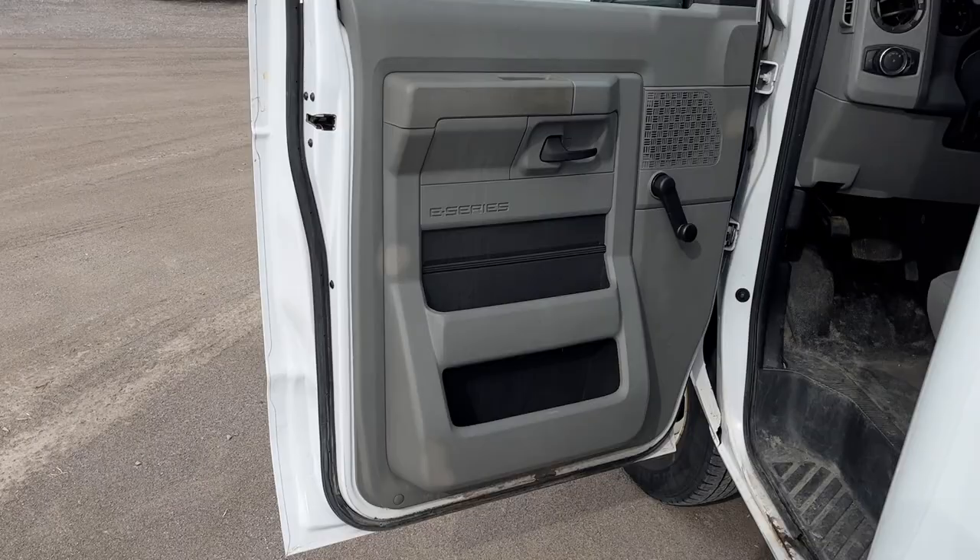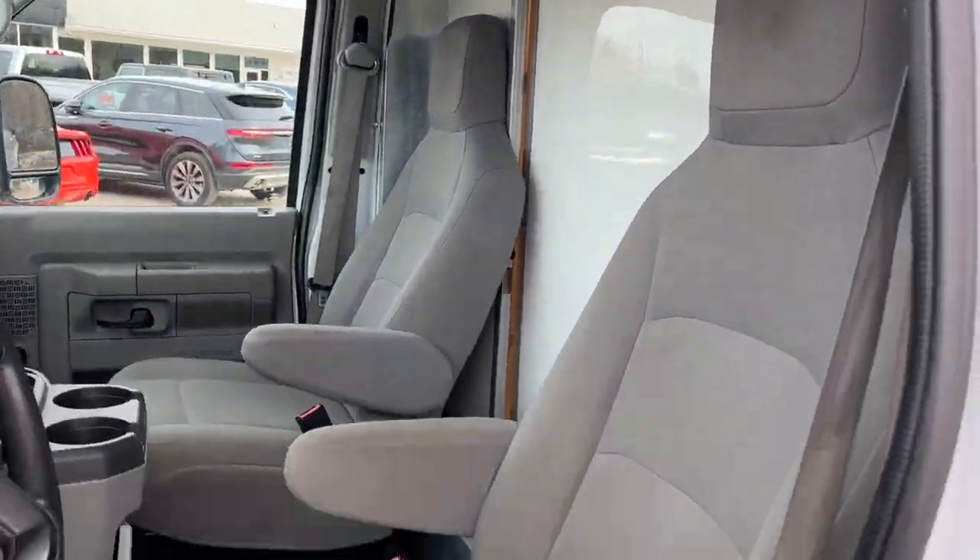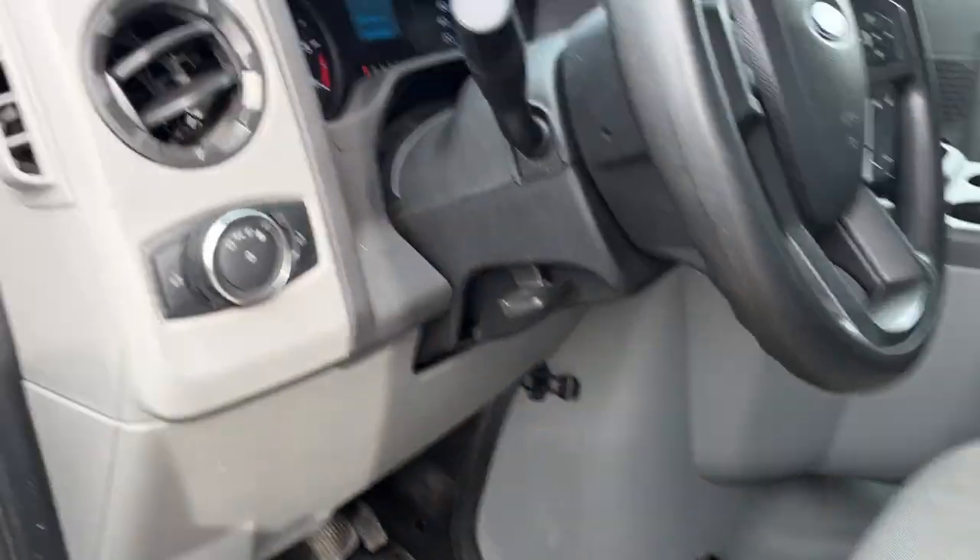Coming around to the driver side, there's plenty of storage in the door. You do get automatic headlights on this one, and of course you get two bucket seats up front.